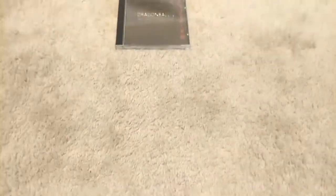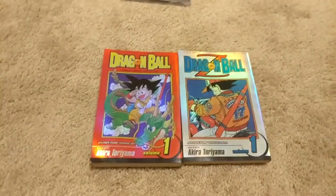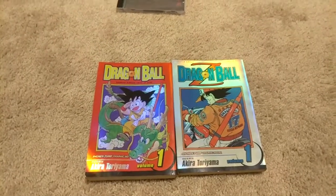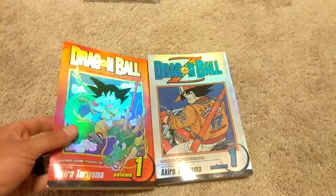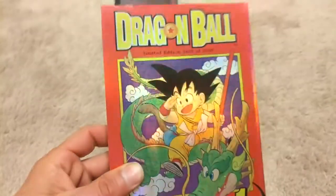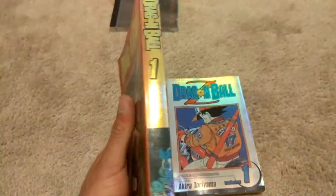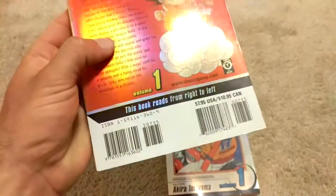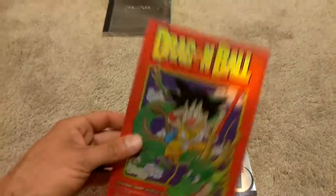But what we're really here to see are these mangas. They may look like your ordinary manga but they're not — this is the limited edition holographic version of Dragon Ball and Dragon Ball Z Volume 1. The whole cover is foil, it's only 5,000 in existence, and the UPC and ISBN numbers are different.